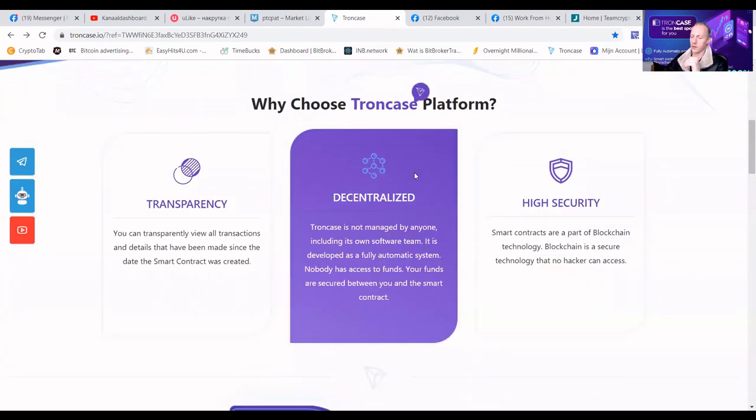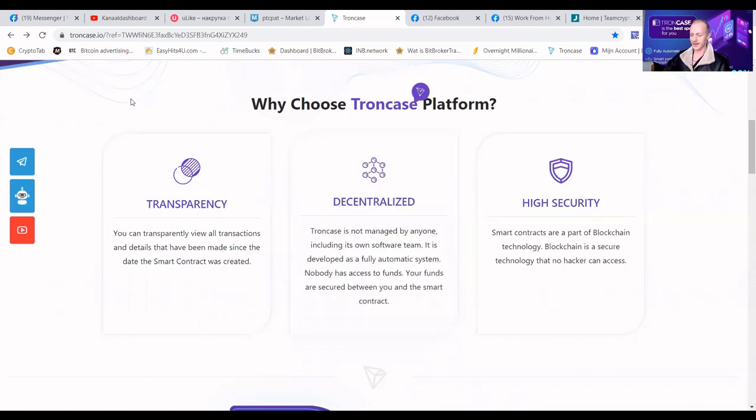Why choose the TronCase platform? Because we are fully decentralized. We have no owner, no admin, and nobody who can stop the payments. We have instant transactions — if you withdraw, the funds will show in your account within five seconds. If you contribute, it will be in your account within five seconds. Because we are verified and audited, we have high security. We know for sure that your money is safe. Funds cannot be stolen — even without the website, you can still withdraw your money. We also offer total transparency: every transaction ever deposited or withdrawn can be found on the Tron blockchain together with our code.